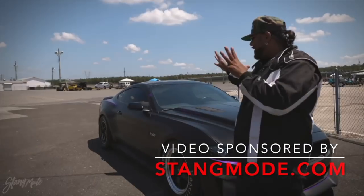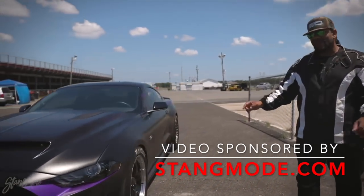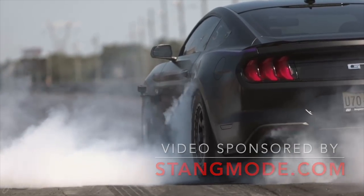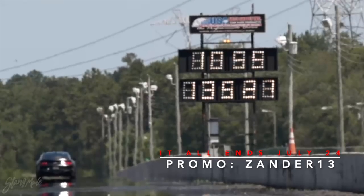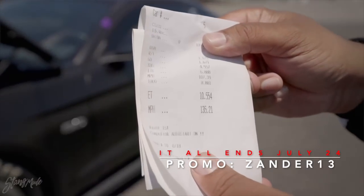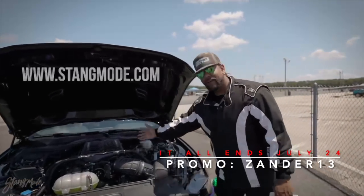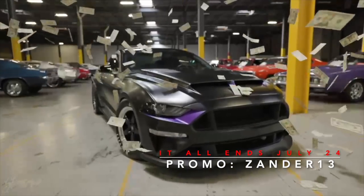Let's give giveaway number eight the test it needs. This is a Whipple Supercharged Dragmo Mustang, which you can win by going to Stangmode.com for a $1 entry. It's time to put up or shut up — time to see what this can do with the dragster. We did it! 10.5 in this heat, which is faster than the stock Hellcat and faster than the 2022 500 — almost $100,000 cars — and you can get this car for just $1. Go to Stangmode.com, grab some merch. Promo code XANDER13.